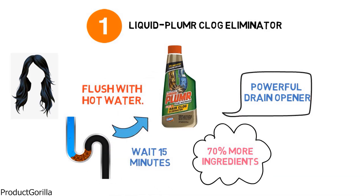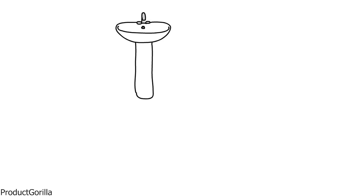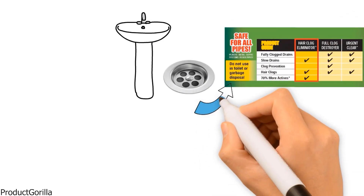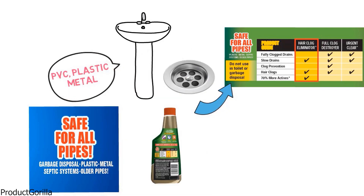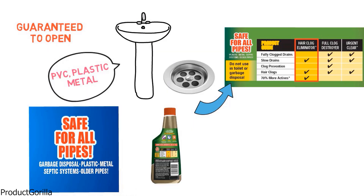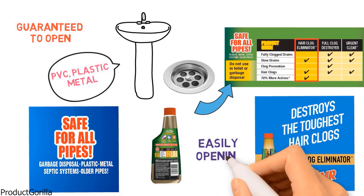It comes in a 16-ounce bottle containing a thick gel formula, which is sufficient for one use. It can be used in bathroom sinks, kitchen sinks, showers, and bathtubs, but should not be used in toilets or garbage disposals. The formula contains biodegradable surfactants and no phosphorus. It is safe for all septic systems and pipes including PVC, plastic, metal, and old pipes. The Liquid Plumber Clog Eliminator is guaranteed to open excessively clogged drains, saving you time and money by easily opening the drain yourself.